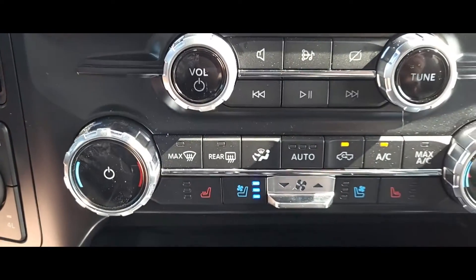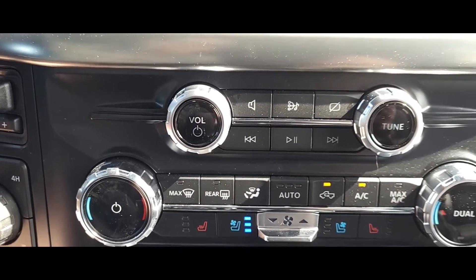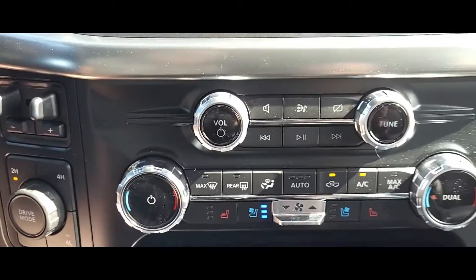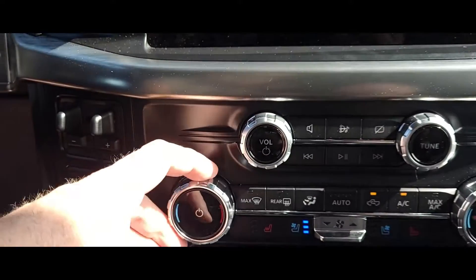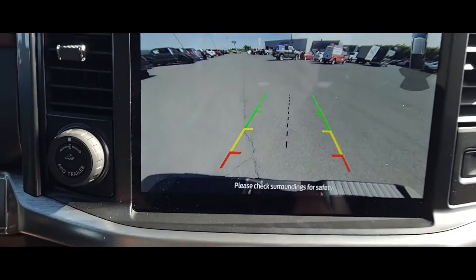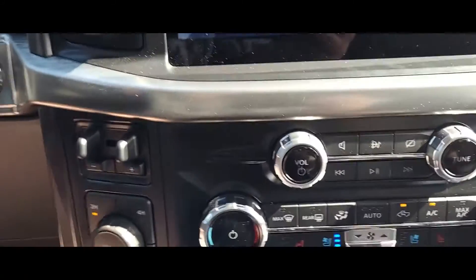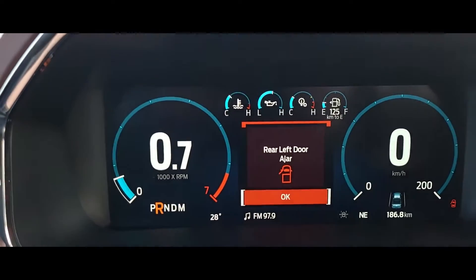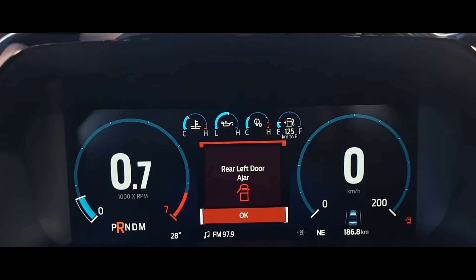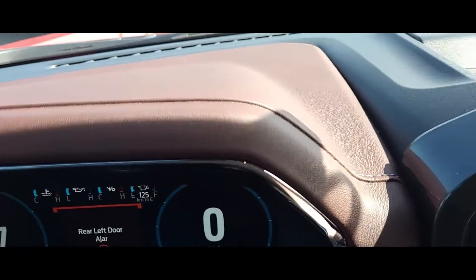You've got all your settings here for air conditioning, radio, and everything else you need. What I really like is they still kept the actual physical toggles that you can turn — like for the radio volume — instead of relying only on the digital display. And this truck has the digital display up here for your dash, speedometer, and RPMs.